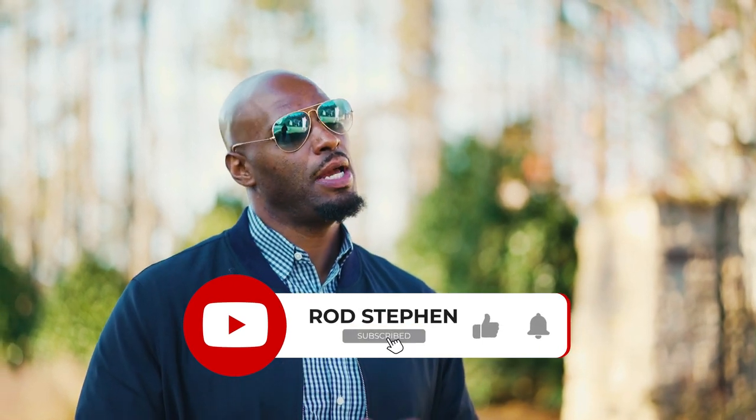That does it for our tour of Lake Wiley today. If you have any interest in any of the communities you saw, please don't hesitate to reach out. If you're watching on YouTube and haven't done so already, please be sure to like, share, and subscribe down below. For now, I've got to go handle some more showings — see you in the next one.